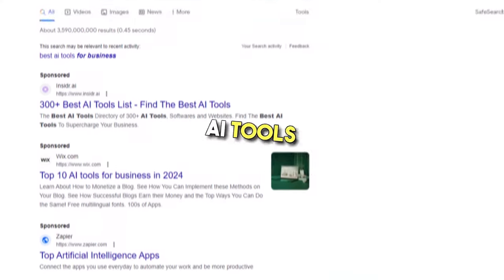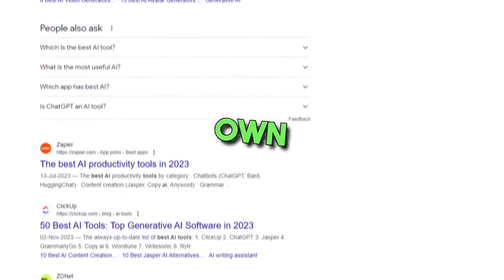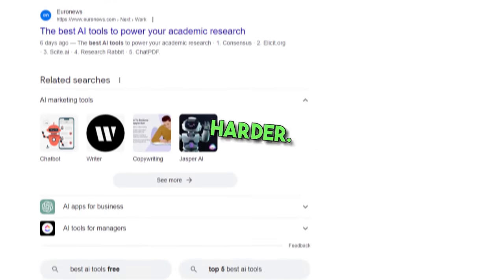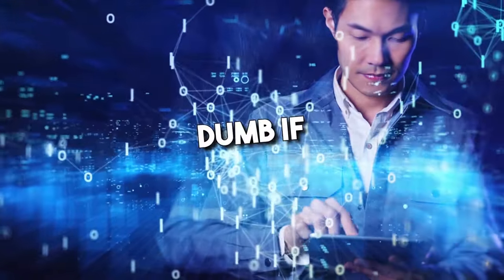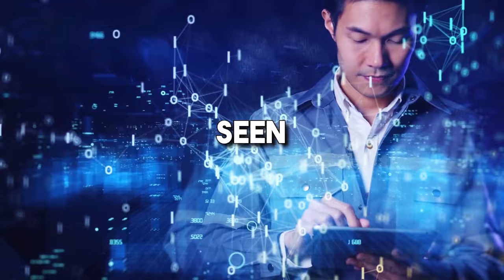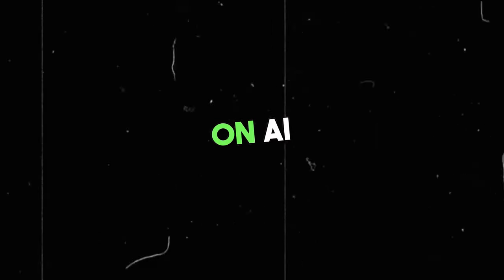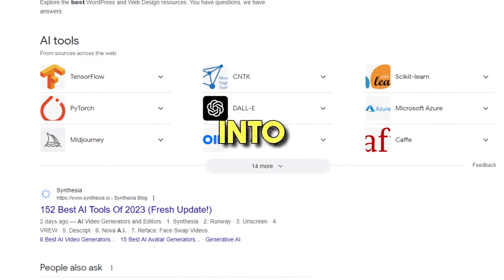5. Become a prompt engineer. The best AI tools and even the best ChatGPT alternatives have their own nuances. If you're someone using AI image generators, the process of actually using them can get even harder, because artificial intelligence, while smart, can be dumb if not given the right prompts to work with. Browsing across the internet, you'll see folks compiling a variety of prompts and selling them. You might even see people offering courses on AI prompt engineering — these have turned into proper careers.